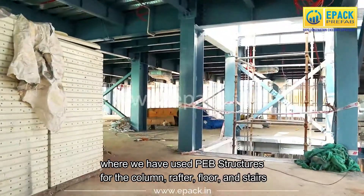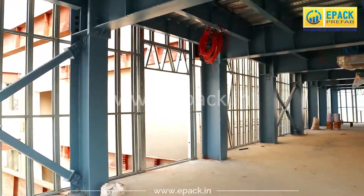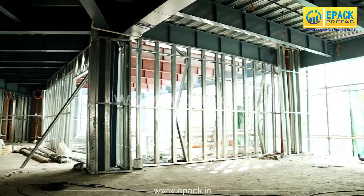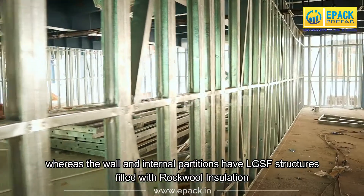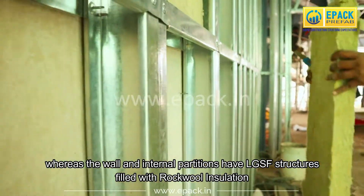Where we have used PEB structures for the column, rafter, floor, and stairs. Whereas the wall and internal partitions have LGSF structures filled with rockwool insulation.